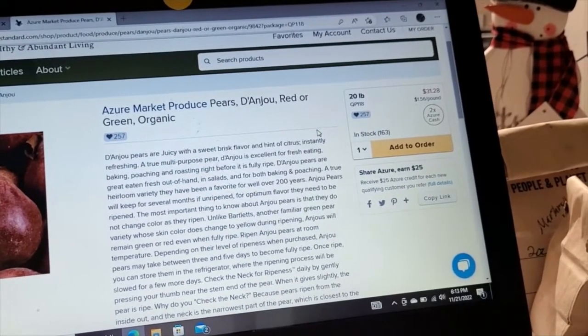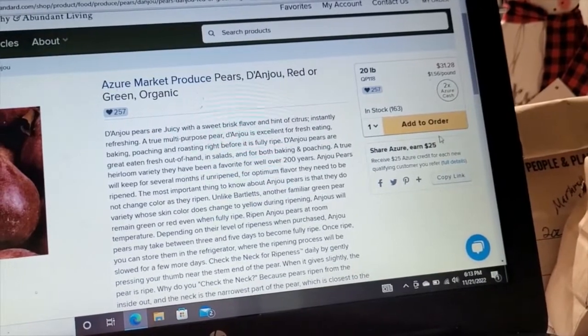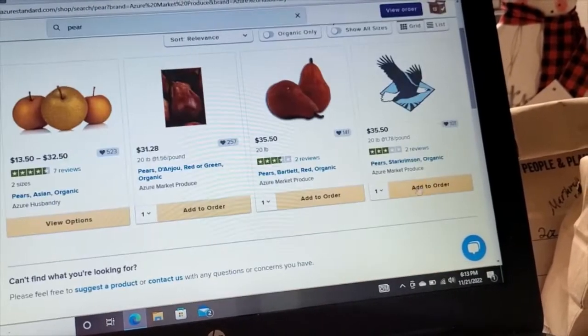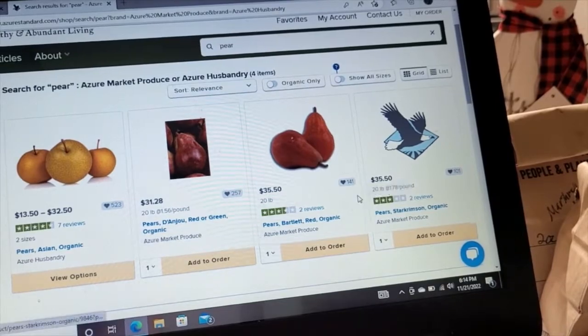I do know of several people in our area that go in on products like this — they will half it, quarter it, basically divvy it up between families and then divvy up the cost as well. That is another option if you are ordering in that sort of bulk way. As you saw in the video, unloading really is a team effort, so just make sure you are there and willing to help out even if you have a limit on how much you can lift.